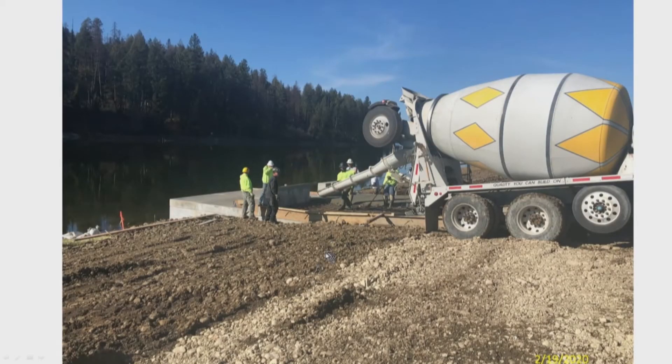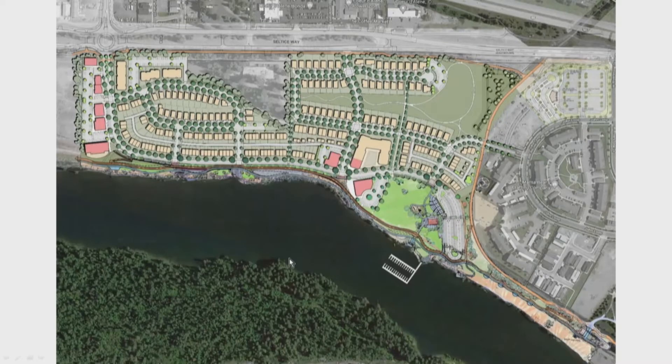We're hopeful — the feedback we've gotten is that the disabled community is very excited about using this. That's just another shot of them placing the concrete. Those that can make it, we're going to tour the site tomorrow while it's sunny to see more of this.